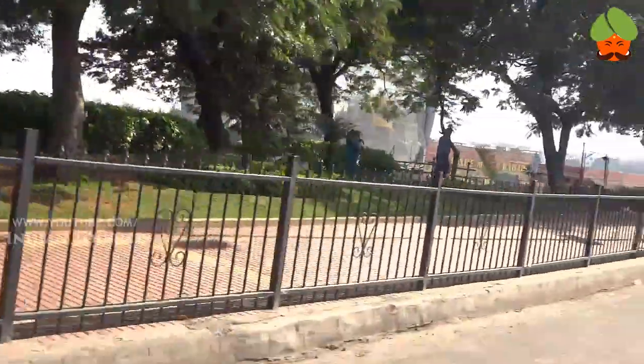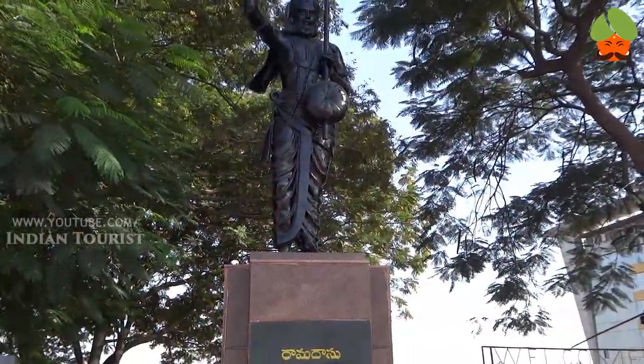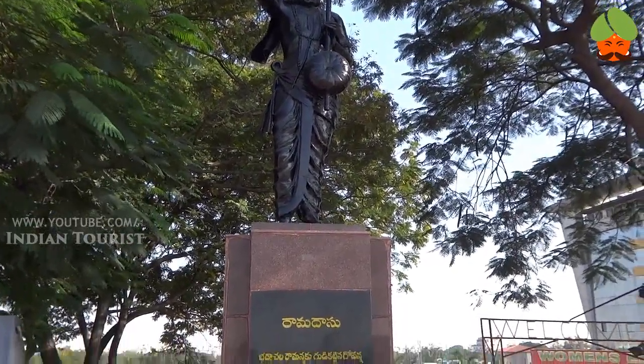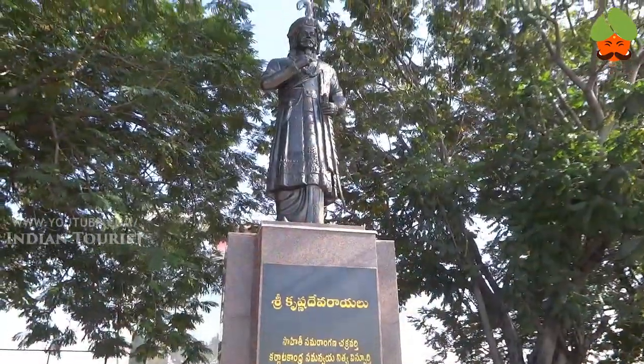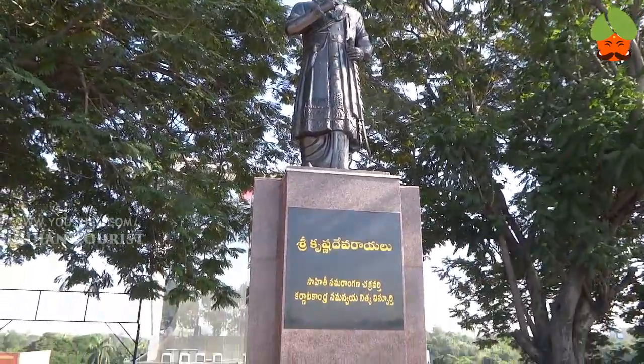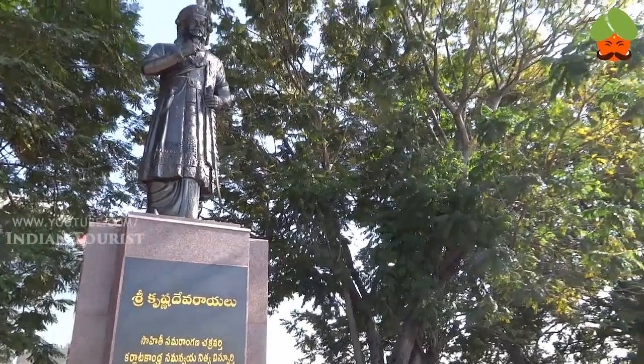These trees are very beautiful. This is the Ramadasu statue on Tangband Road, Hyderabad. This is the Sri Krishna Deva Rao statue on Tangband Road, Hyderabad.